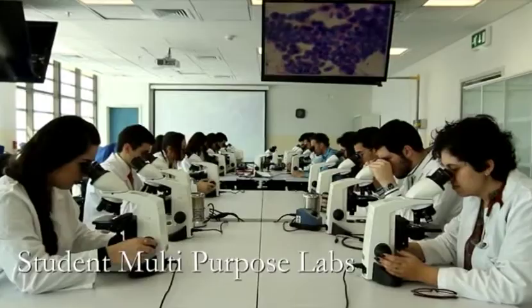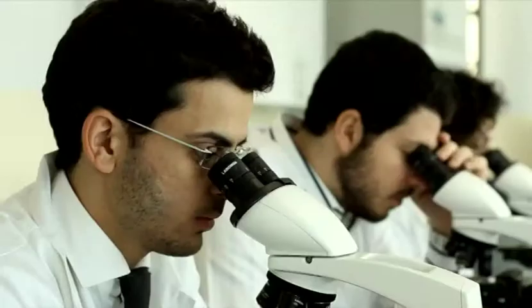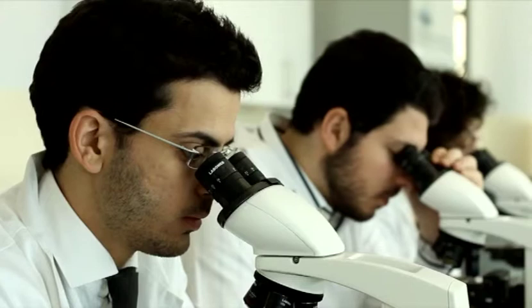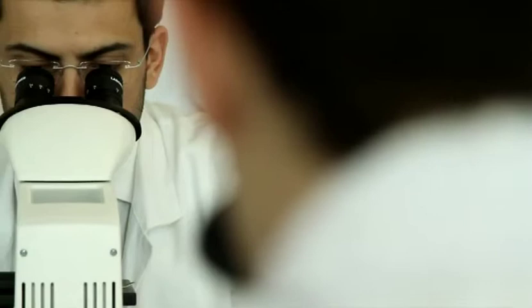There are three multidisciplinary student laboratories in the center. This is where students from all three schools will learn the basics of medical analysis and carry out experiments, allowing them to spend time with faculty researchers.